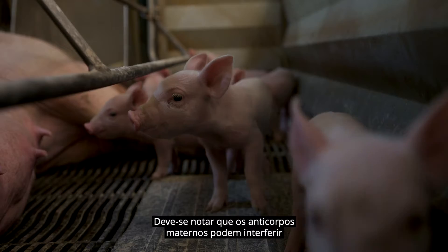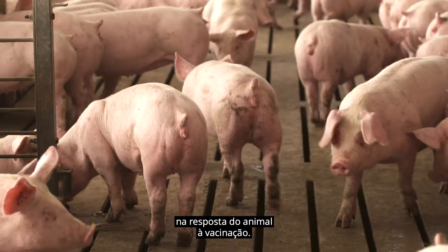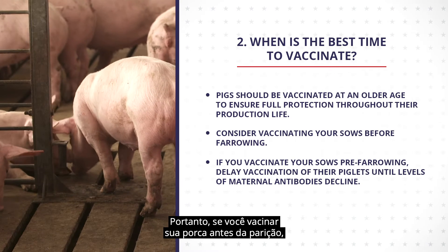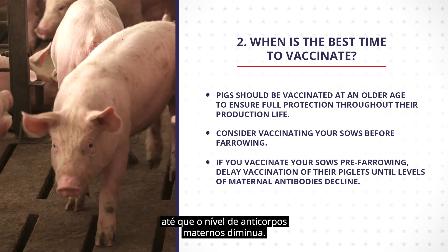It should be noted that maternal antibodies may interfere with the animal's response to vaccination. Therefore, if you vaccinate your sow before farrowing, you may consider delaying vaccination of your piglets until the level of maternal antibody declines.